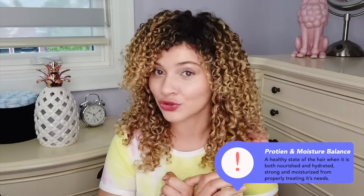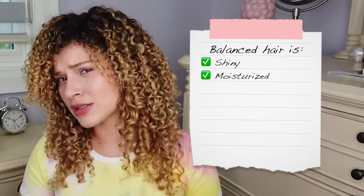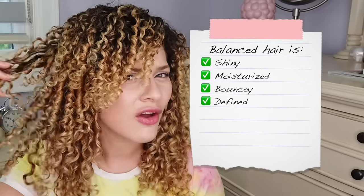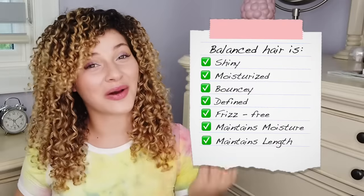Let's get right to it. What is protein moisture balance? In a nutshell, protein moisture balance is a healthy state of the hair when it is both nourished and hydrated and also strengthened from both protein and moisture. Achieving protein moisture balance means that you have succeeded. You've figured out your hair routine, you're meeting your hair's needs, and your regimen meets all of the requirements for shiny, moisturized, bouncy, defined, frizz-free curls that maintain their moisture and length.